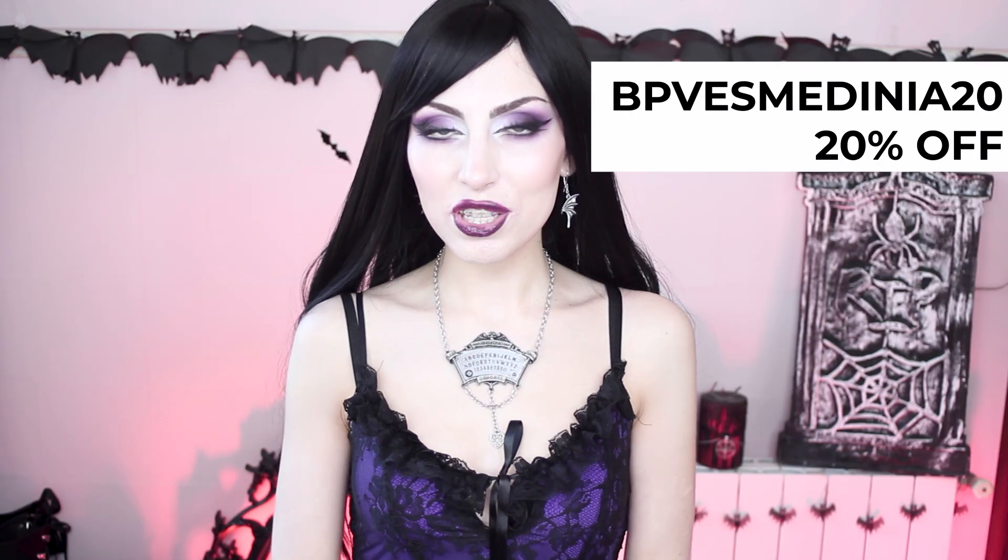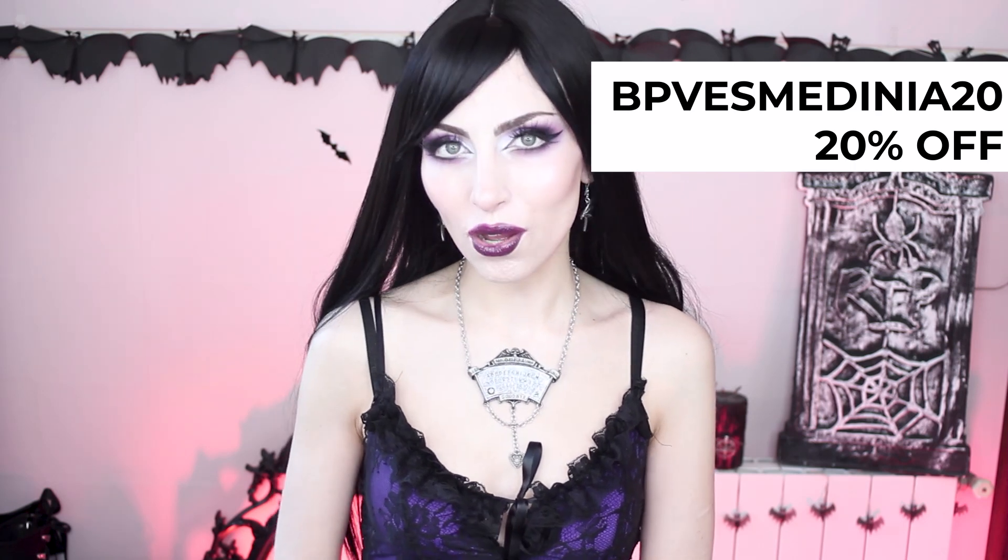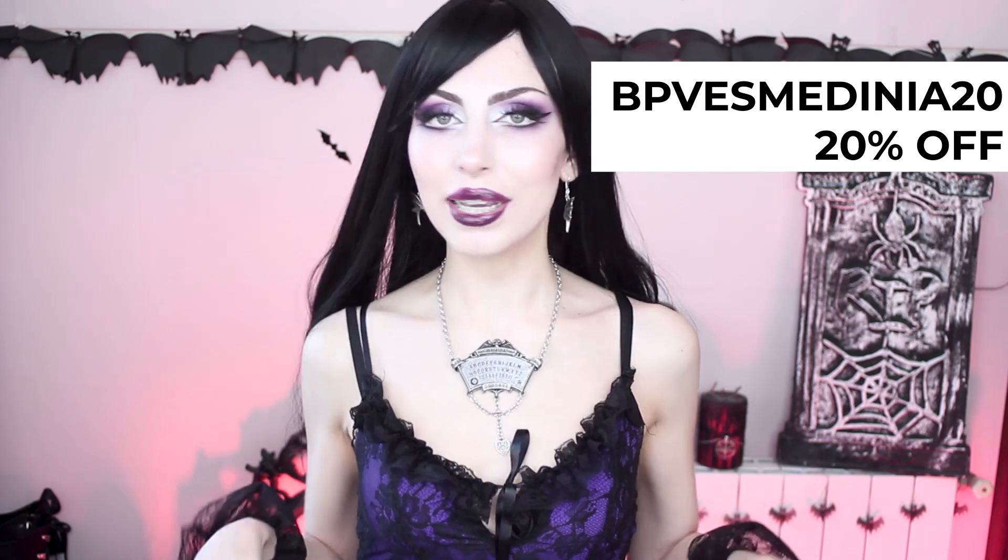Before I forget, they gave me a discount code for you guys: BPBASMATINIA20 to get 20% off on their store. It's valid until the end of the year, so if there's anything from this haul or from their store that you like, don't forget to use it because you will get it even cheaper.